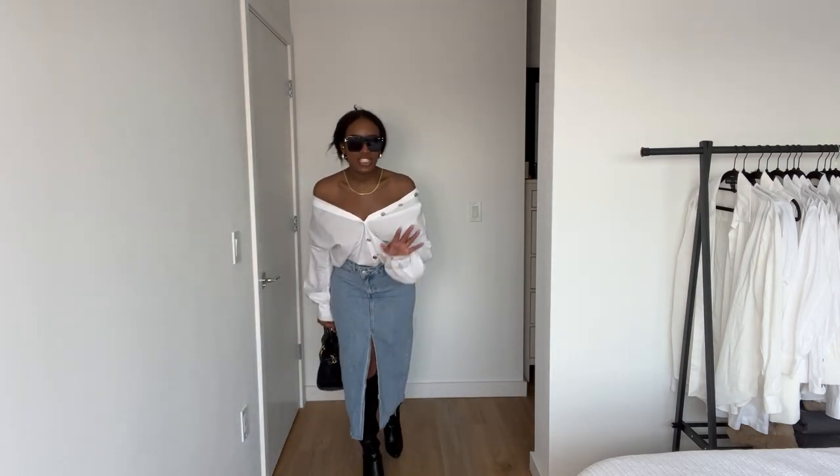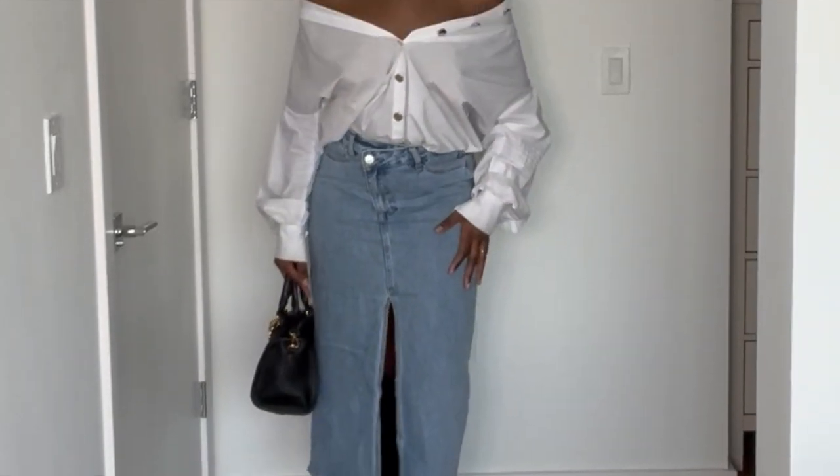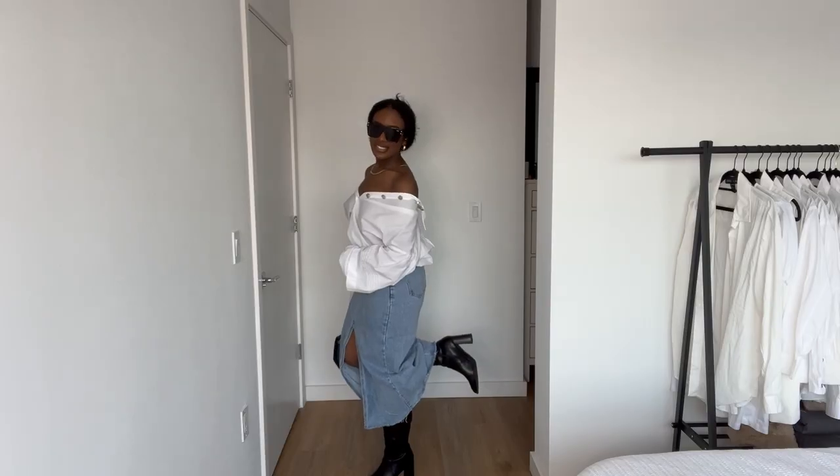I actually got this denim skirt off of Shein, which is insane because it's relatively good quality. The skirt is from Shein. The boots — look at that — the girl in the inspo photo has on black boots too. I definitely nailed this one.